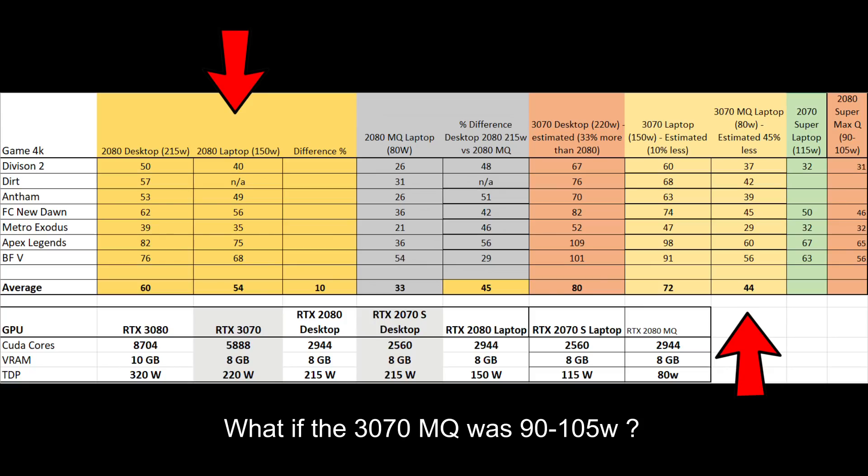On the face of it, it does sound a little bit disappointing, but should they push it to the same wattage, at 90 to 105 watts, we could be seeing 150 watt RTX 2080 performance in a 15 inch laptop. That would be absolutely amazing because currently those are reserved for big 17 inch behemoths with two power bricks to carry around.